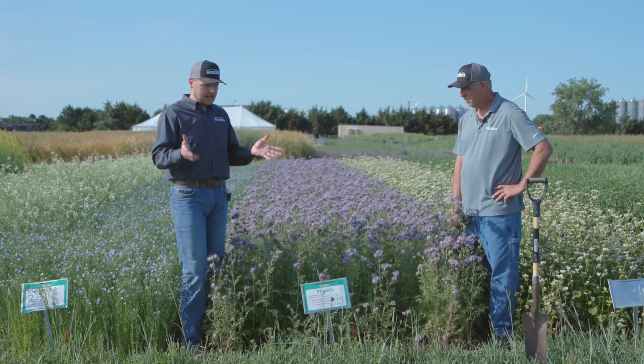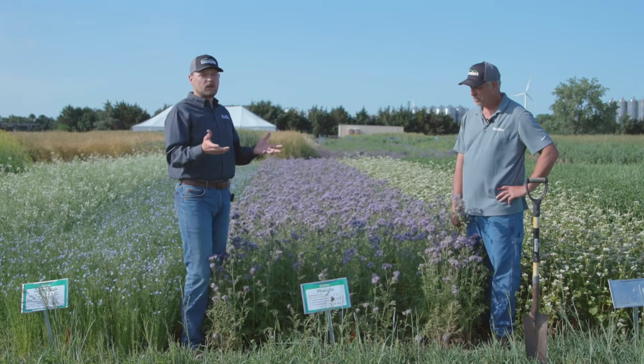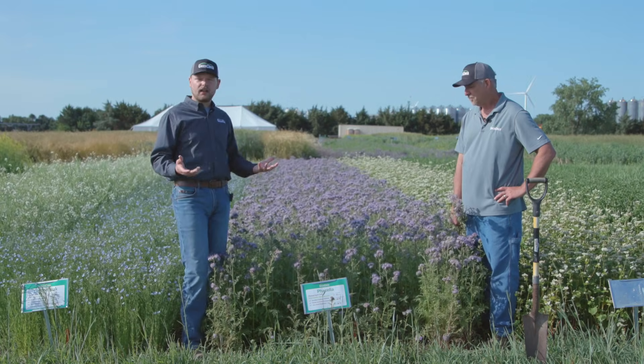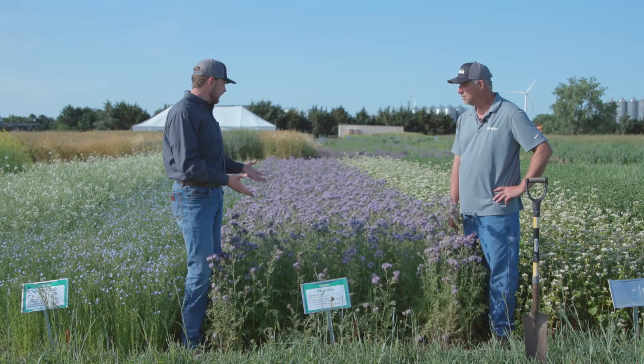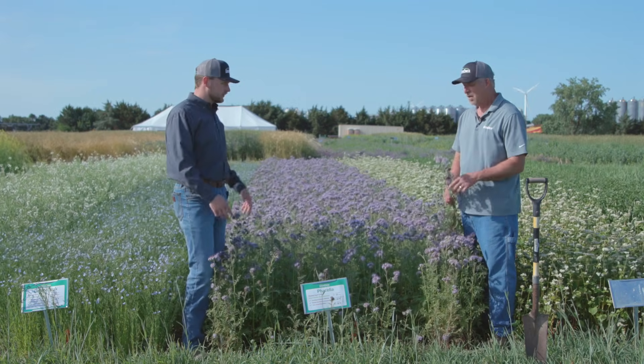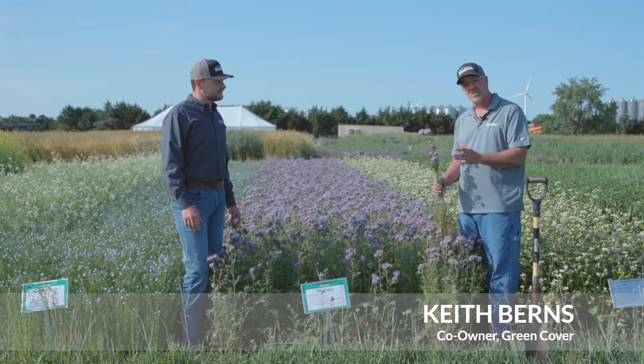Now it's a kind of expensive plant — it tends to be north of four dollars a pound, so not normally planted at full rates necessarily, although in small acres that's fine. But in a mix, half a pound to one pound is fine, and it's going to show up really nicely and really express itself.